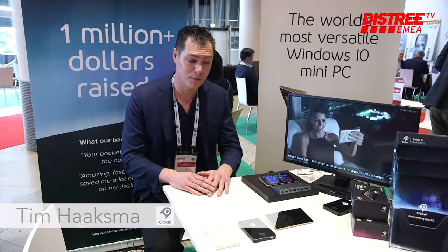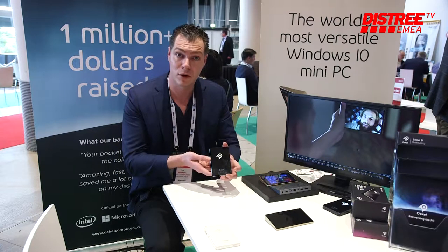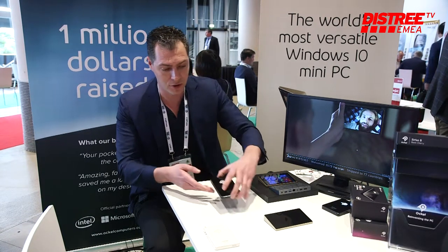Hello, my name is Tim Haaksma. Welcome to Monaco. I'm at studio Mia. We are Occo Computers, a company specialized in mini PC solutions — full-fledged Windows 10 working PCs with the size and form factor of a very small device.